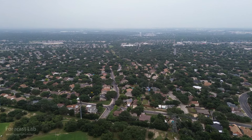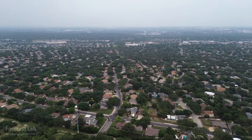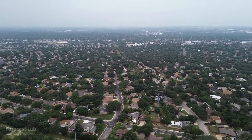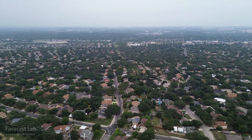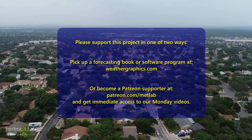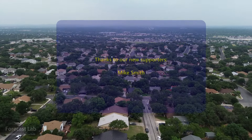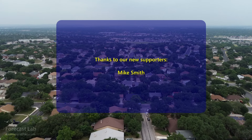All right. With that in mind, we'll check back in on things on Monday. Monday will be a supporter video, so if you want to get signed up for that, head to our Patreon link. Otherwise, we'll see you back here on Wednesday. Hope you have a great weekend. Take care, and we'll see you soon.